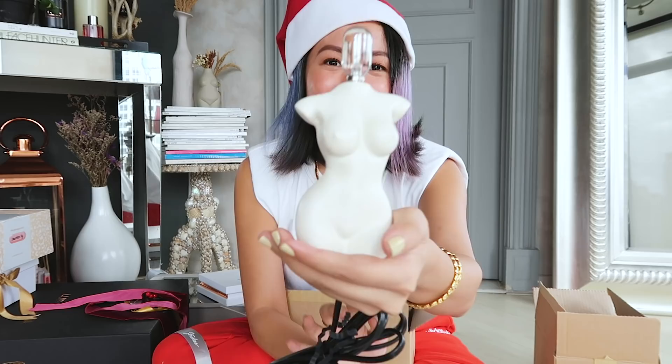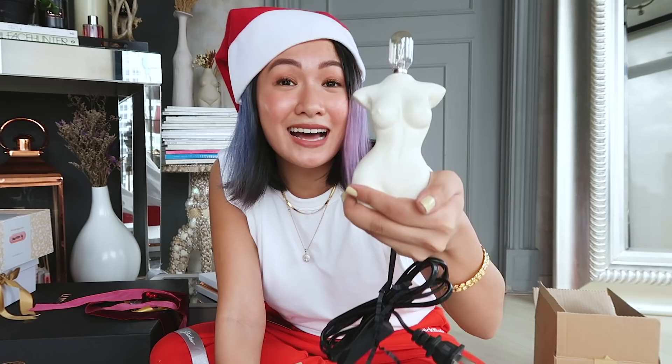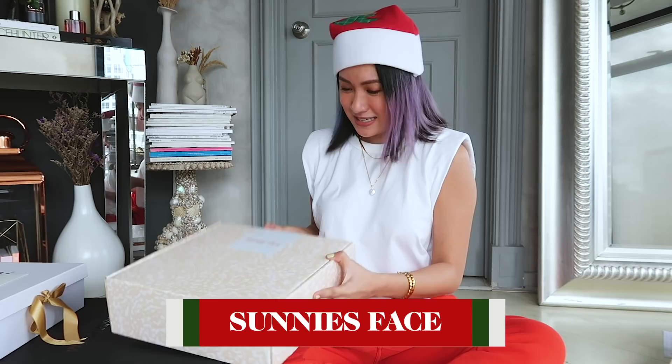And it's a mini lamp — totally shaped like the candle but this one is a lamp. I love the size, it's so cute inside an office or bedroom, definitely an accent wherever you put it. Okay, this is from Sunny Space — their latest collection called the Lip Treat.